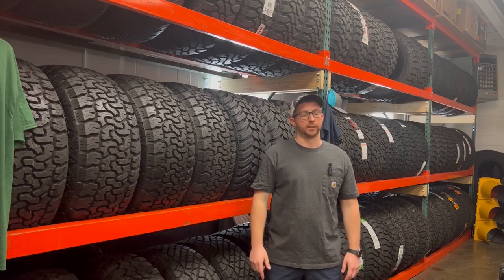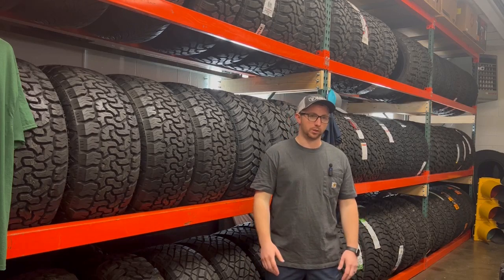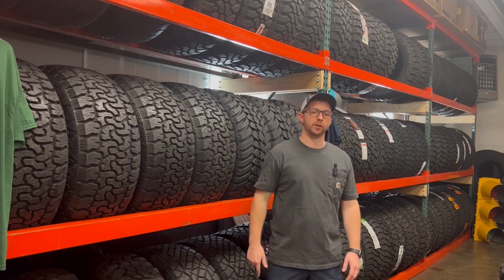Tires are where the rubber meets the road, but they can be very confusing if you don't know what you're looking at. Let me give you a brief overview of your next set.